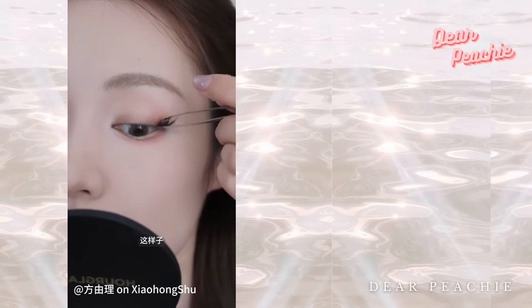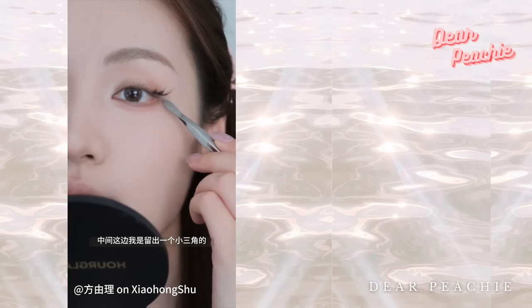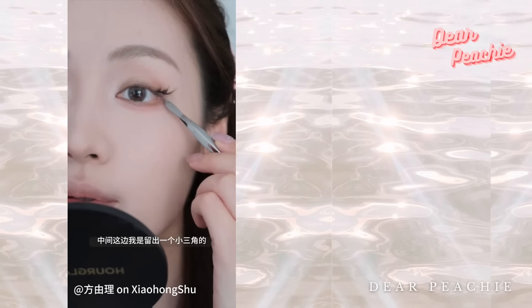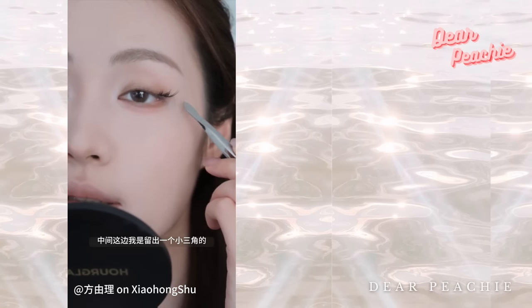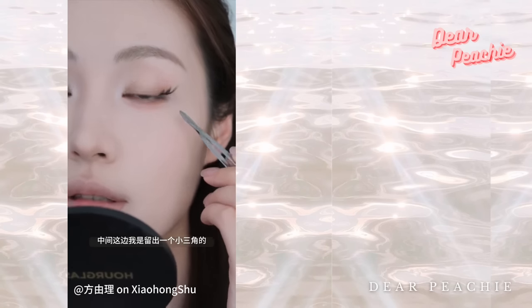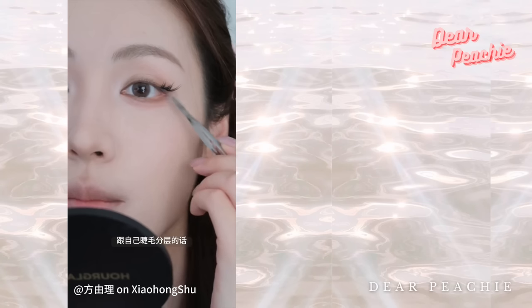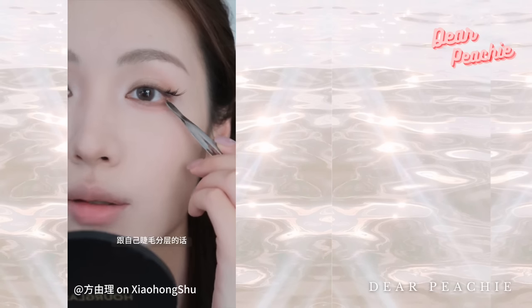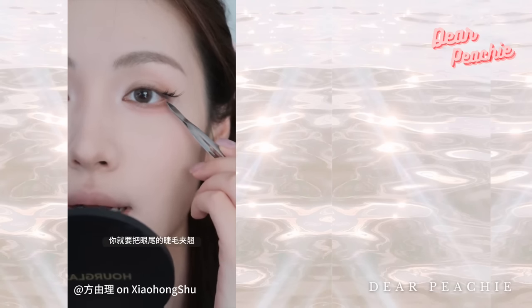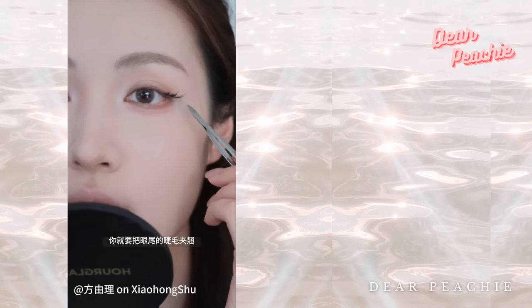Yoli prefers to place the outermost pieces of the falsies on top of her real lashes. Crucially, she didn't align the falsies directly with the shape of her outer corner — instead she positioned them slightly away from the outer corner to achieve a lifted effect. You'll notice a tiny triangular gap between her lash line and the falsies, which is why it's essential to curl your lashes first so they meld seamlessly with the falsies.